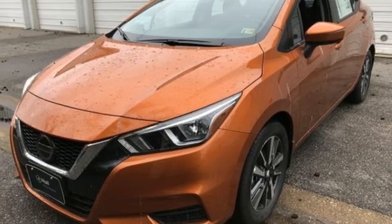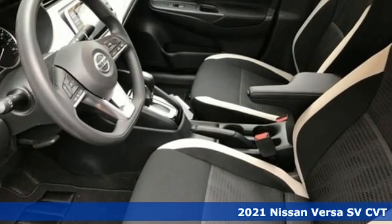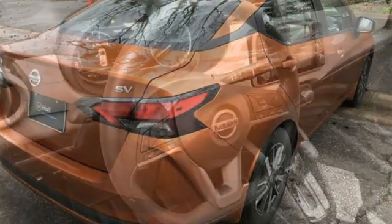Here's a new 2021 Nissan Versa. Economical doesn't have to be boring. This is a fuel-efficient vehicle that's roomy, comfortable, and fun to drive. Plus, it offers an exciting list of features.